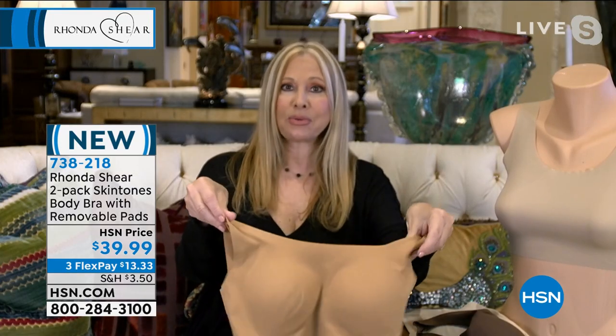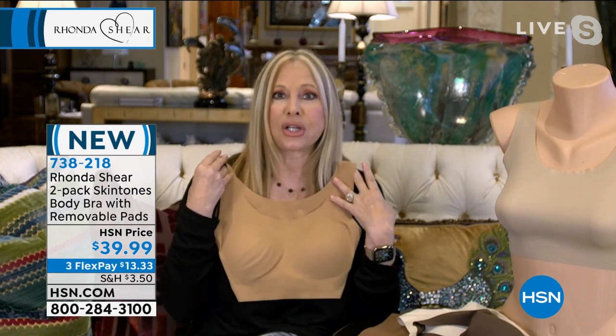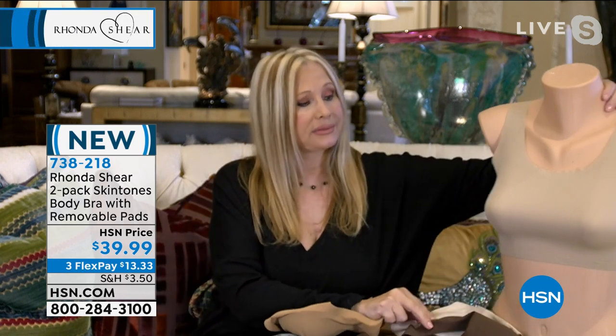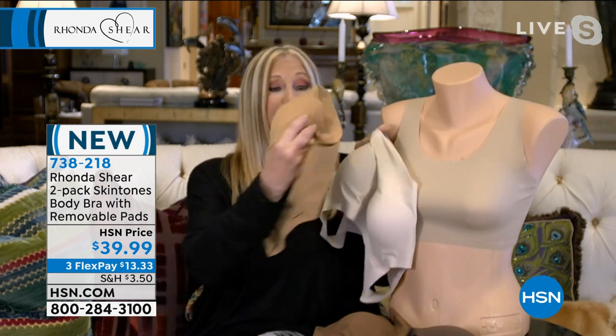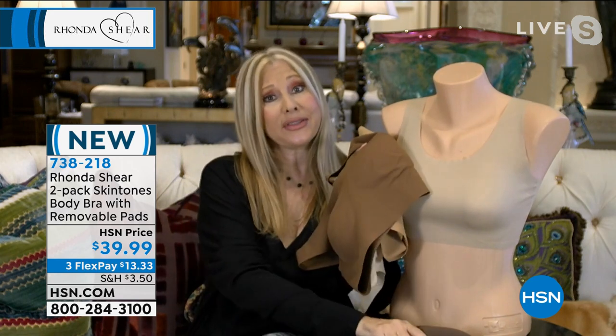Everyone always asks what color to wear under white. I always say wear what's closest to your skin tone — I like to go a little darker, like the suntan. But you've got light beige, the lighter beige, the suntan, and the two darker colors — we've got everything for you.